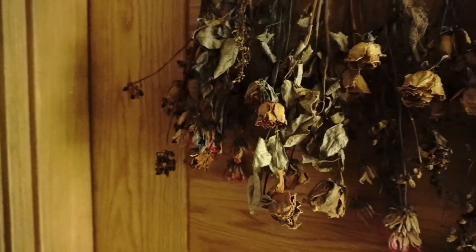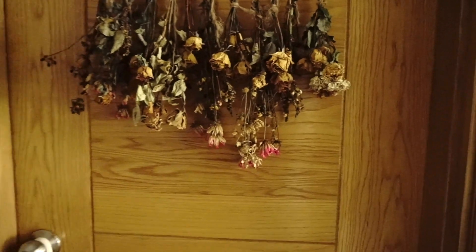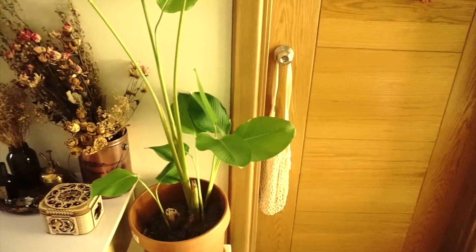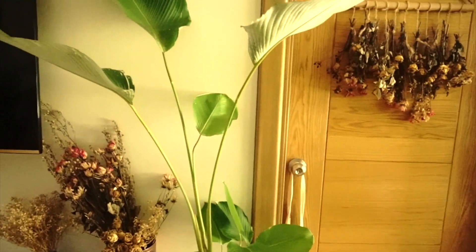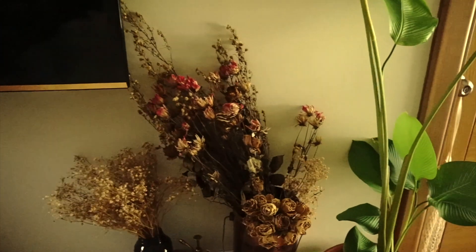On the doorknob is a market bag that I don't use, if I'm gonna be honest. Here, I have another plant and I have more dried flowers on top of this console table.